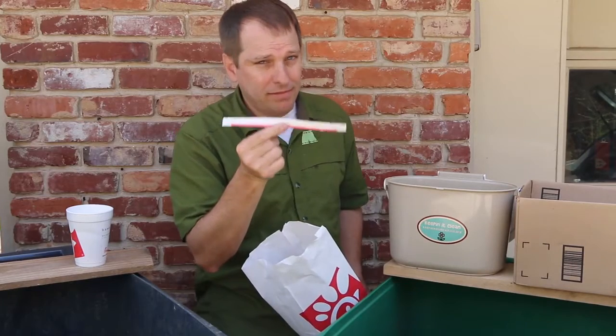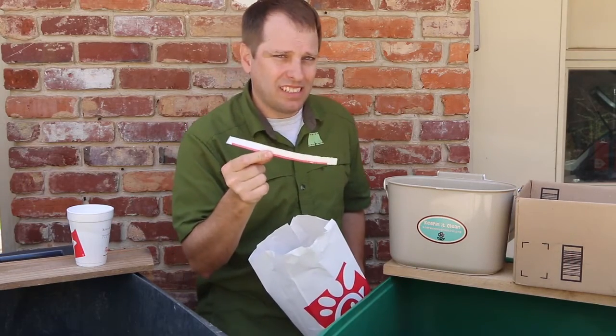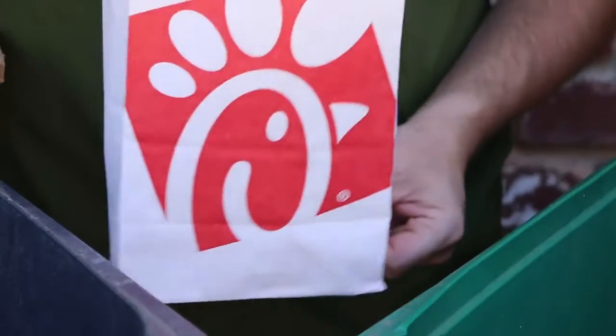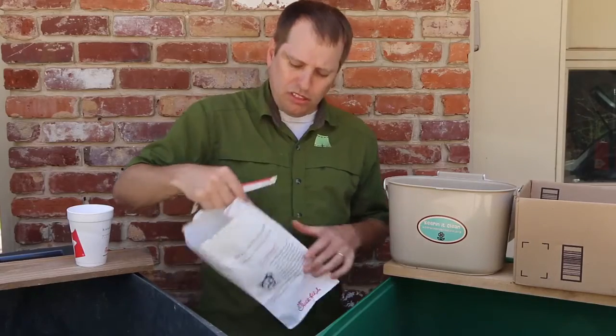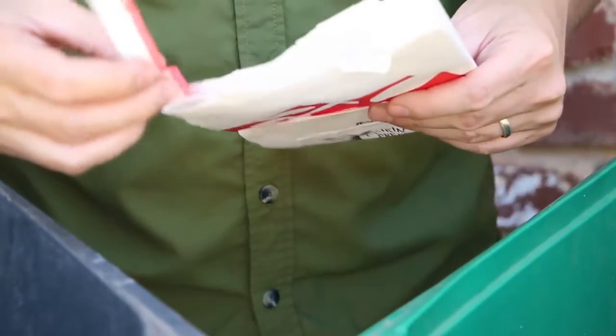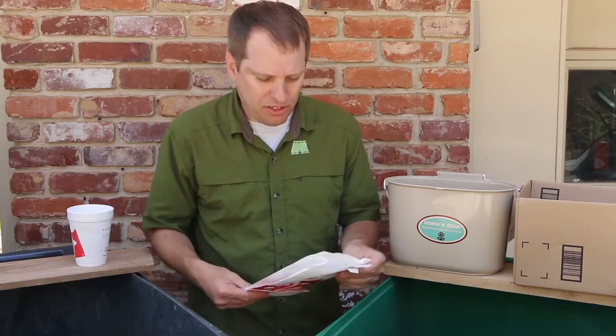My straw wrapper is recyclable, but it's so small that it's probably going to get lost in the system — unless you do one simple trick. Because my bag is recyclable, as long as it's clean and dry, I'm going to fold this down and slide the straw wrapper inside it, giving it a little more chance of making it through the system.